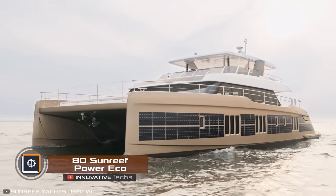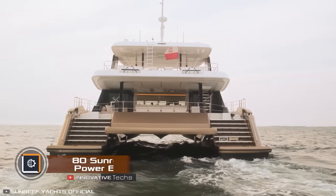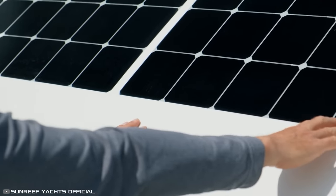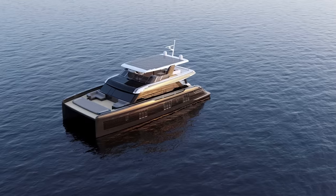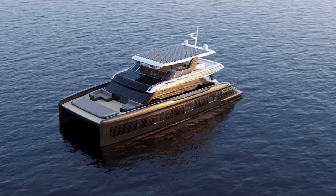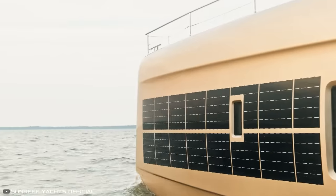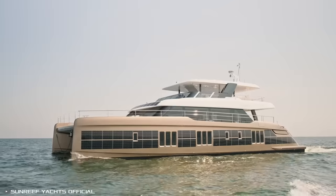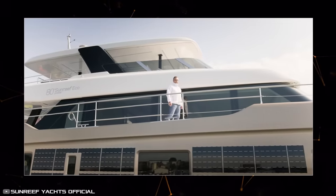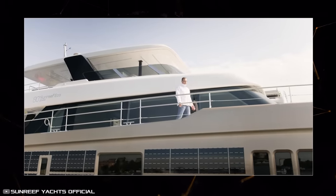Polish company Sunreef Yachts has launched the first model of the green Sunreef 80 Power Eco Series using innovative eco-technologies for travel. The standout feature is the integrated solar panels on the hull and superstructure that covers about 2,152 square feet, enabling the boat to cruise at low speeds solely using solar power. The flexible design of these panels allows for installation anywhere on the boat.